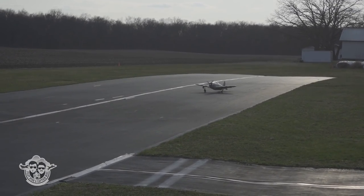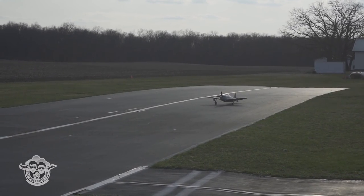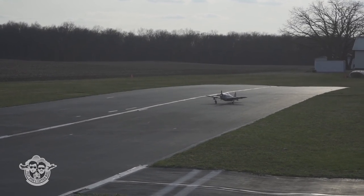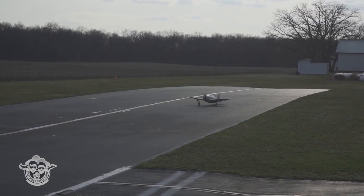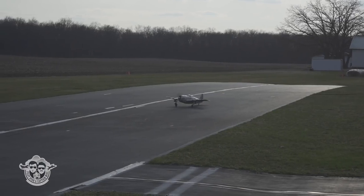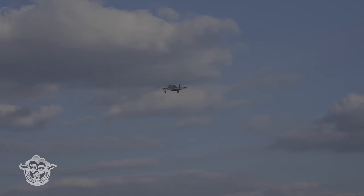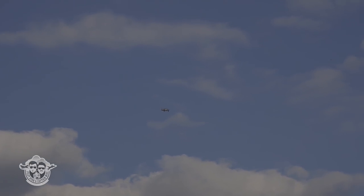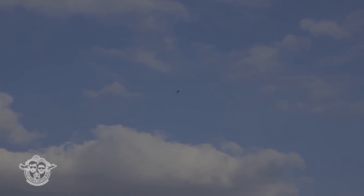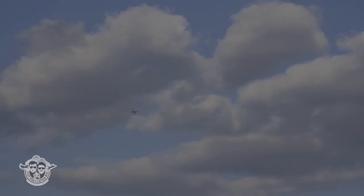I'm gonna get in low rate — man, it is a crossy. Let's get her up. You ready? I'm so ready, like spaghetti. Get her up and away for safety. Tuck the gear up.